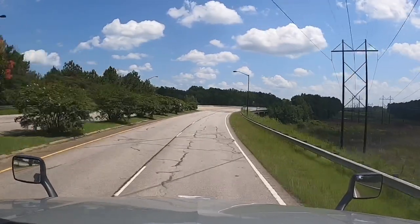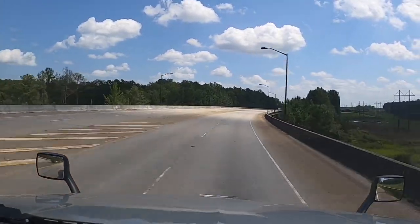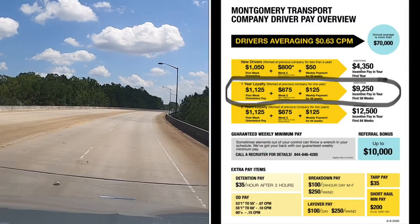Montgomery Transport has the best company driver pay scale — I think it's unmatched. For new drivers, first week orientation pay is $1,050.